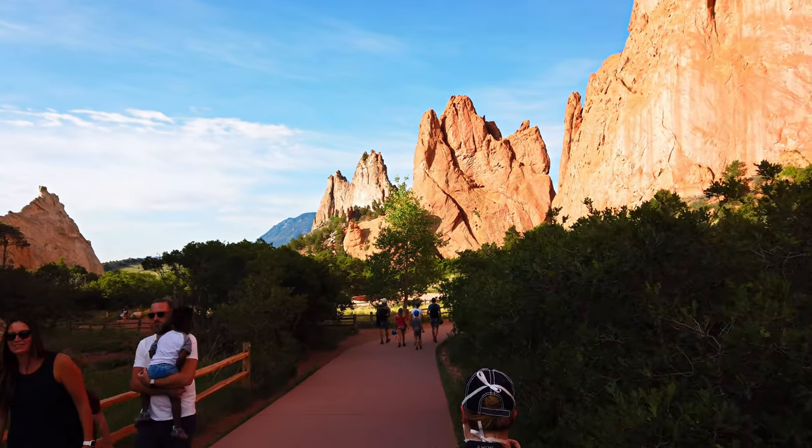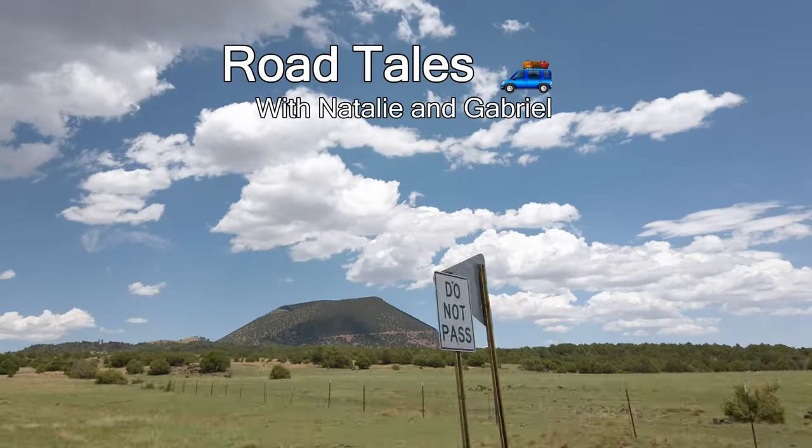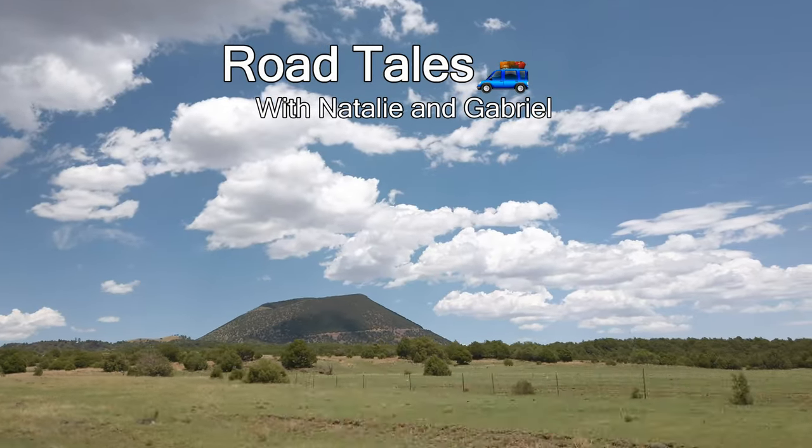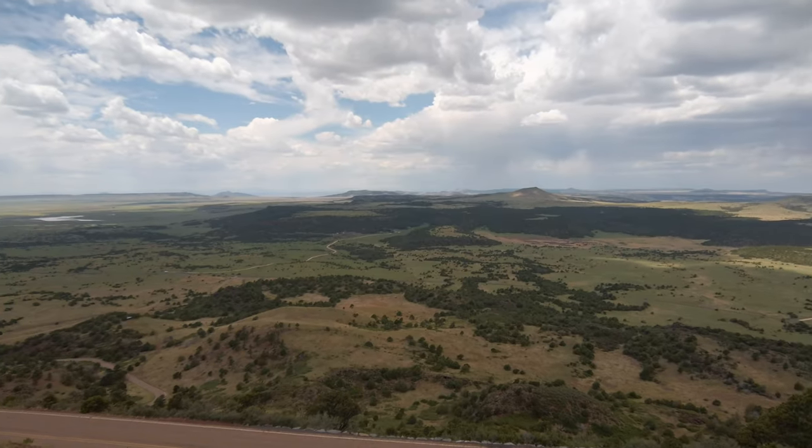In today's video, we're going to share with you a rocky garden full of desert wonders and a dramatic volcanic landscape in the middle of the southwest. Stay tuned and join us on the final leg of our unforgettable trip.